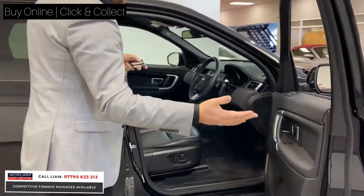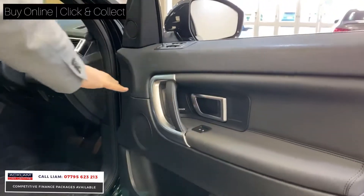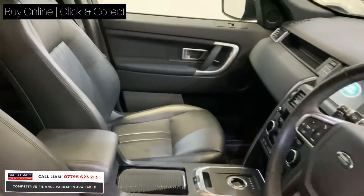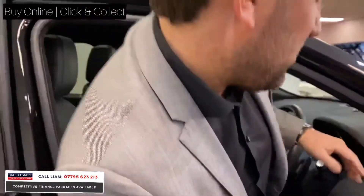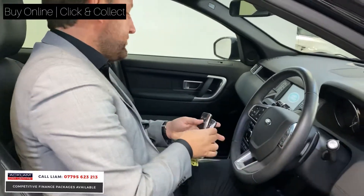It's keyless entry, so you walk to the car and the car opens. You've got a Meridian sound system, full heated electric black leather throughout the car, a glass sunroof, and they're just a lovely little family car with plenty of room.